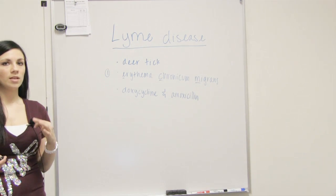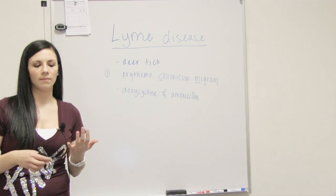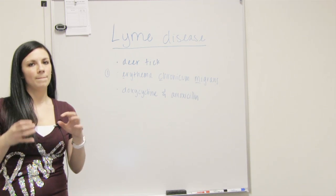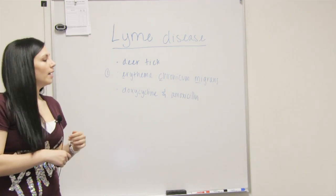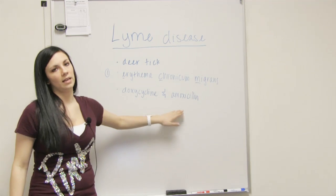Stage three is after a couple years — it gets more serious. You come with arthritis, some neurological problems, and the damage that happens in stage three may not be able to be reversed. You're going to diagnose Lyme disease with a blood test. And the treatment is some antibiotics — doxycycline and amoxicillin.